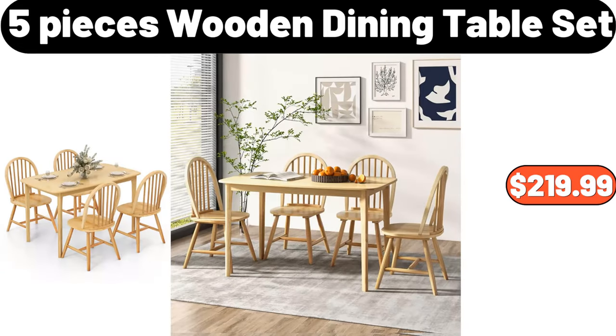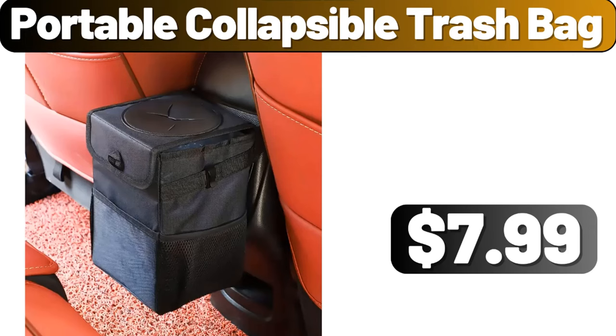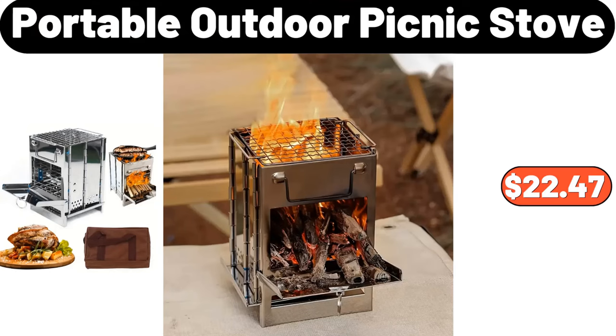5-piece wooden dining table set, $219.99. Portable collapsible trash bag, $7.99. Portable outdoor picnic stove, $22.47.